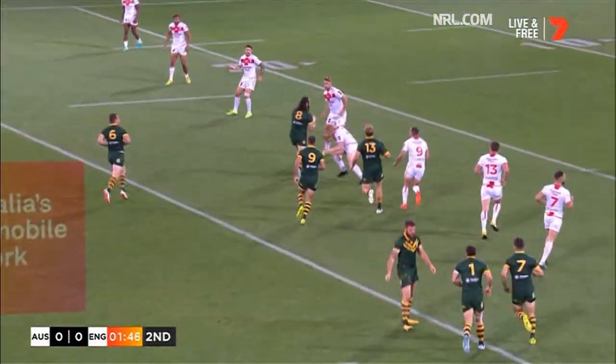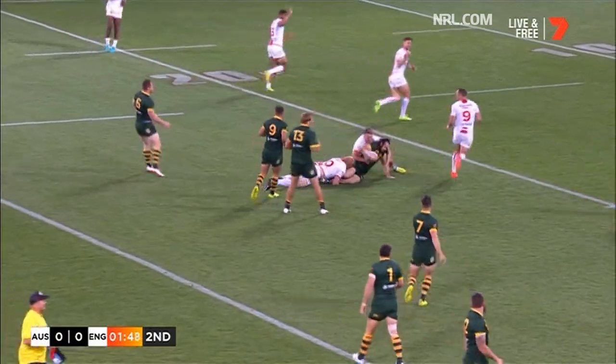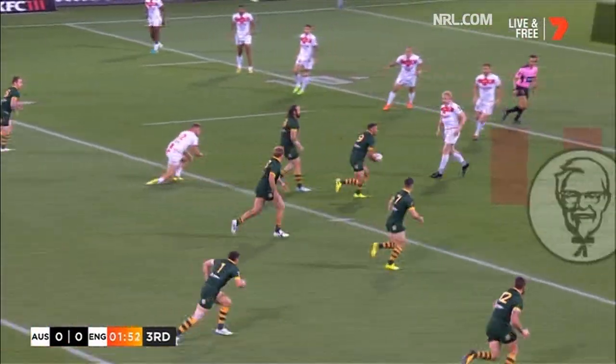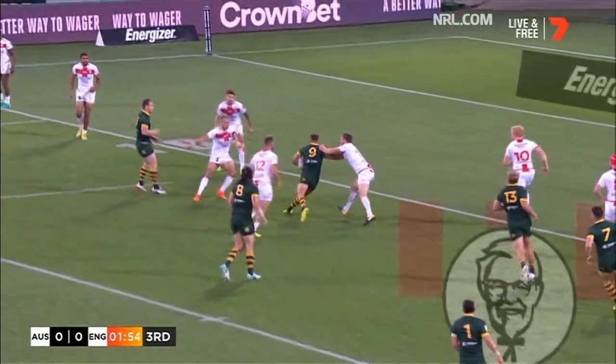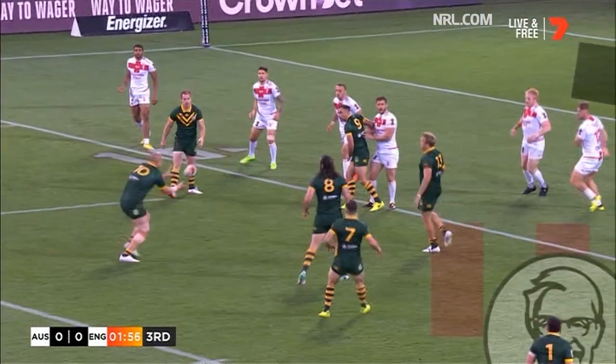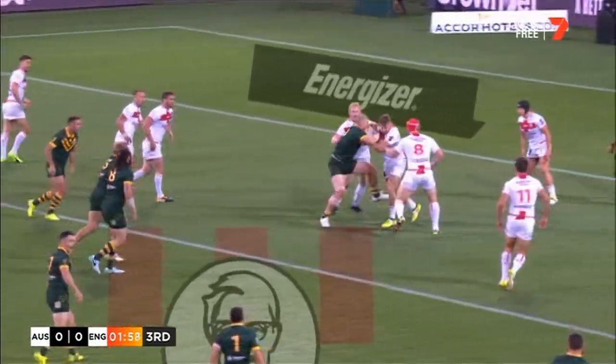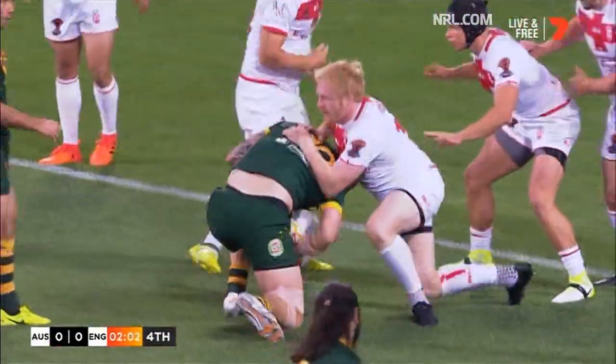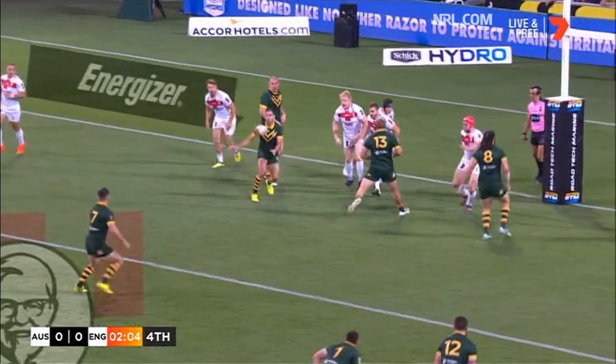Chris Hill has the first hit up. Smith out of acting half and Woods another hit up. We're only 20 metres away here, the Kangaroos. First opportunity to put pressure on England. Smith with a darting run, back to Klemmer who puts the foot down. He's only a couple of metres away.